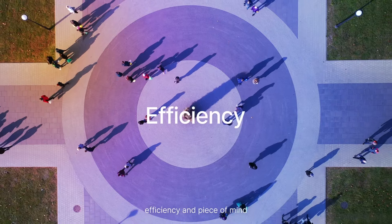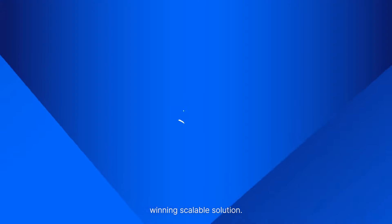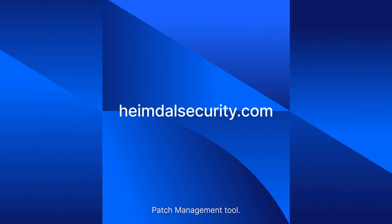Experience the convenience, efficiency, and peace of mind that comes with our award-winning scalable solution. Contact Heimdall today and unlock the power of our automated patch management tool.